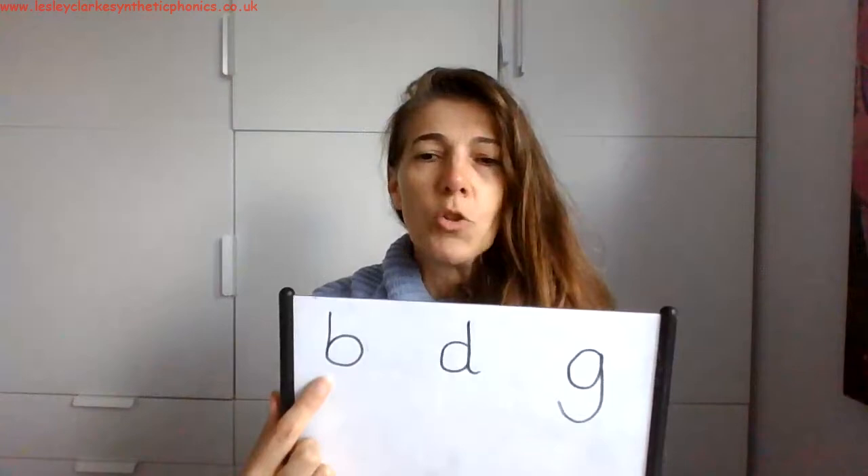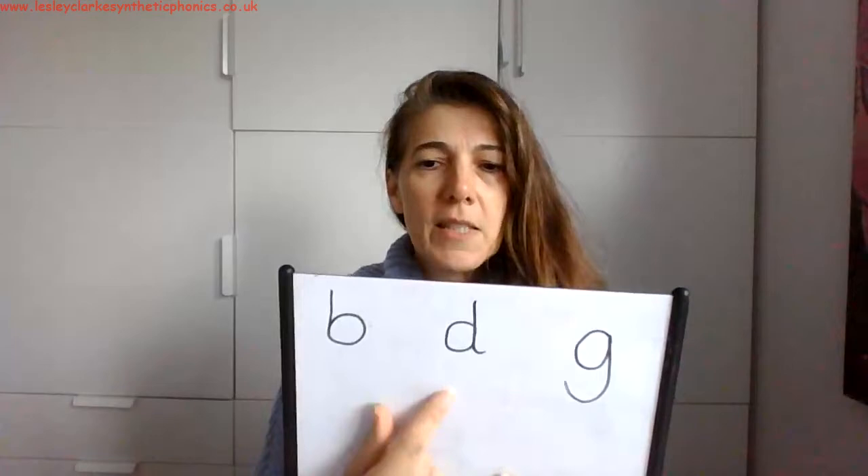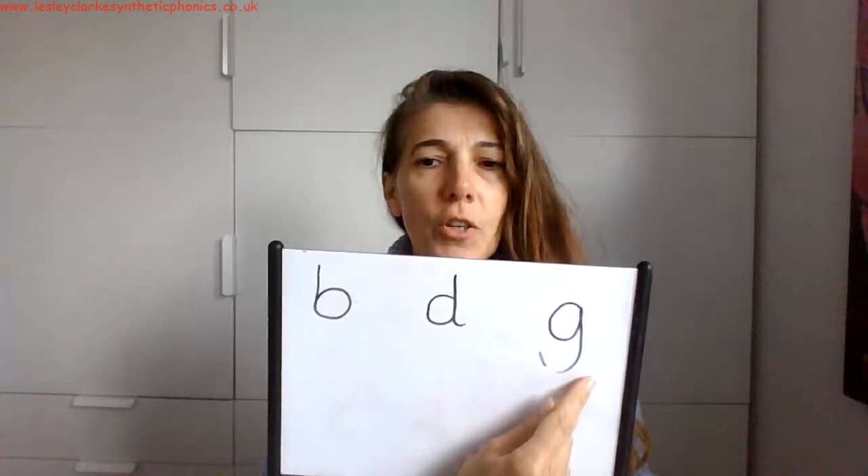There are three letters in particular that do sound like they might have a little schwa. Looking at these three: it's not 'b-uh,' keep that really short — 'b' — so it has a tiny little one but it's not 'b-uh.' This one, it's not 'd-uh,' keep it short — 'd.' And this one, it's not 'g-uh,' keep it short — 'g.'